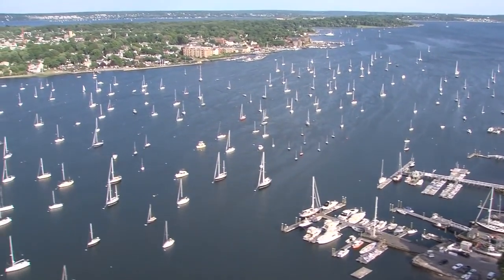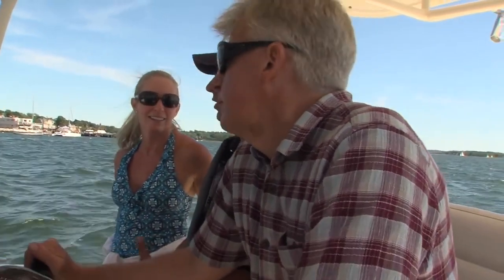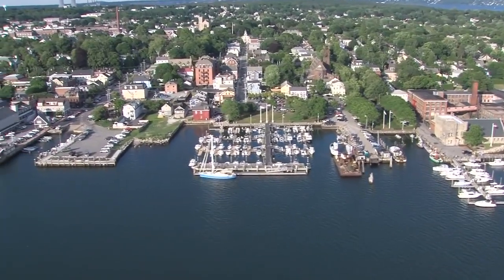The town of Bristol has town-managed transient moorings. We have 14 transient moorings. We can handle boats from 30 feet to 65 feet. Our dinghy dock is located behind the fire station. There's no tie-up fee — it's free.